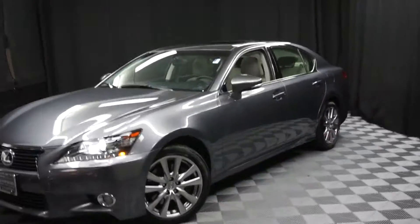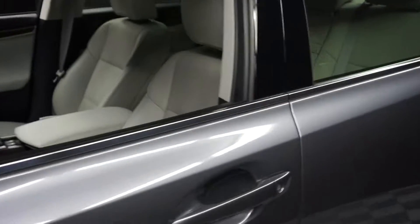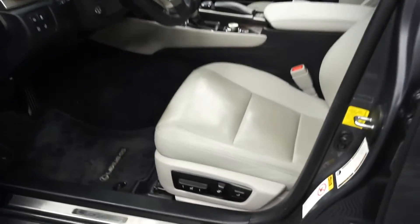All right, car shoppers, welcome back to Lexus of Wilmington. Just added to our inventory is a 2013 Lexus GS350. This one is gray on gray.